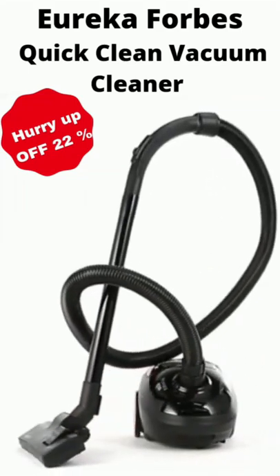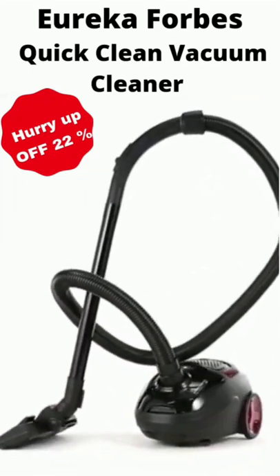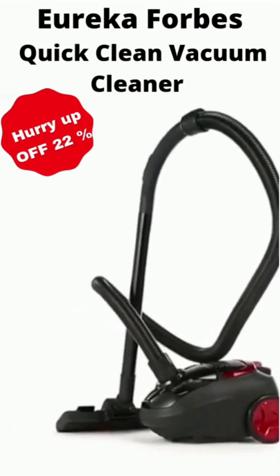Presenting the EurekaPhobes Portable and Compact Trendy Zip Vacuum Cleaner. The EurekaPhobes Vacuum Cleaner comes with a 1000W motor for powerful suction that removes deep embedded dust and dirt and provides deep clean.